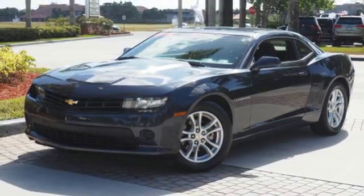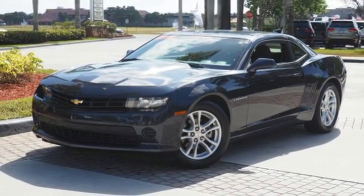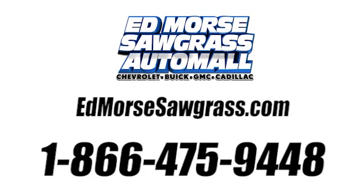Take a seat inside this Camaro and drive it home today. Call us today at 1-866-475-9448.